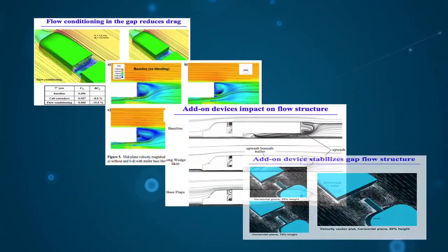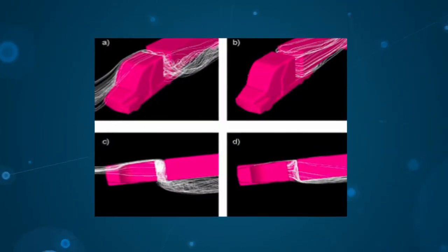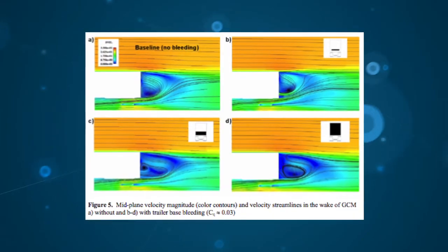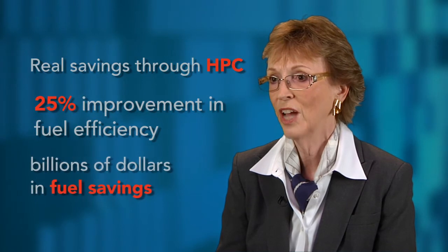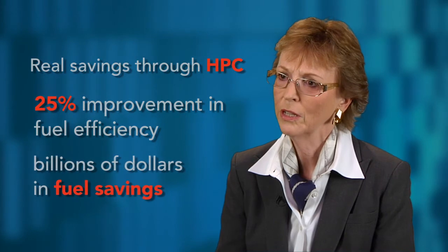With large-scale simulations, you can reduce the number of prototypes from five or ten down to one. One particular example is something that Livermore did with Navistar Corporation, where we ran several different aerodynamic drag cases in the computer and did one wind tunnel test. Our simulations saved years of testing, and we were able to predict 25% of the fuel efficiency from improved aerodynamics. That results in the savings of tens of billions of dollars in fuel. You can already see these solutions on trucks across the country, so these savings are real and they're helping our energy security.